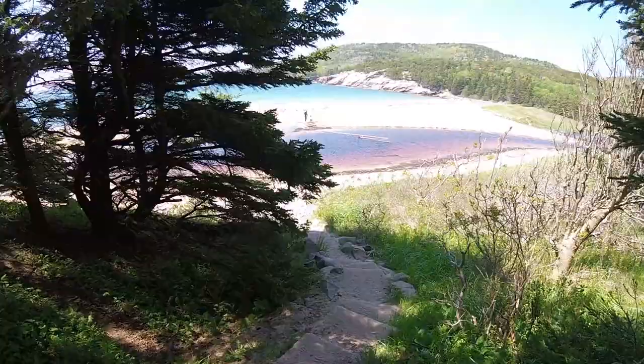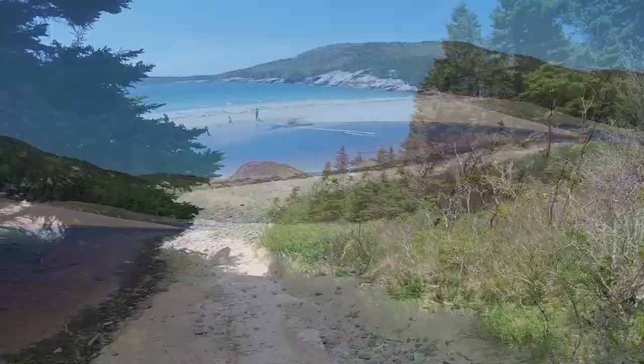Looks like we're heading down to the beach. We're not really sure if this is part of the trail or not, but it still looks cool, so we're checking it out.